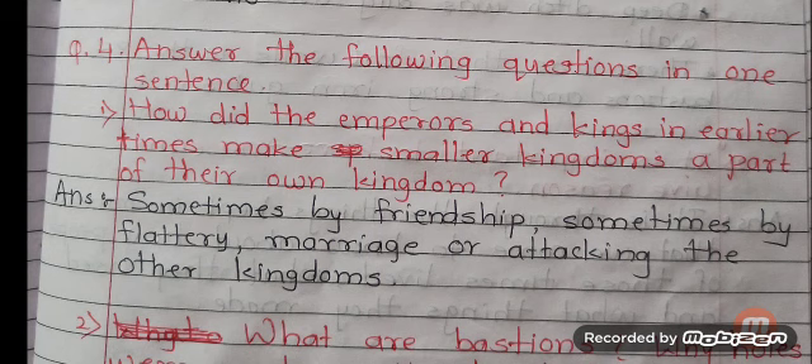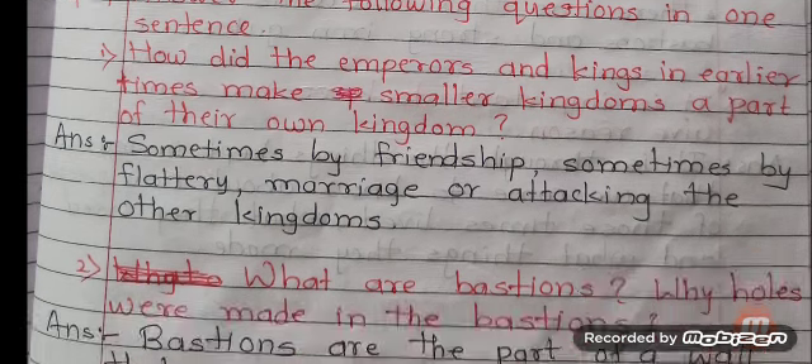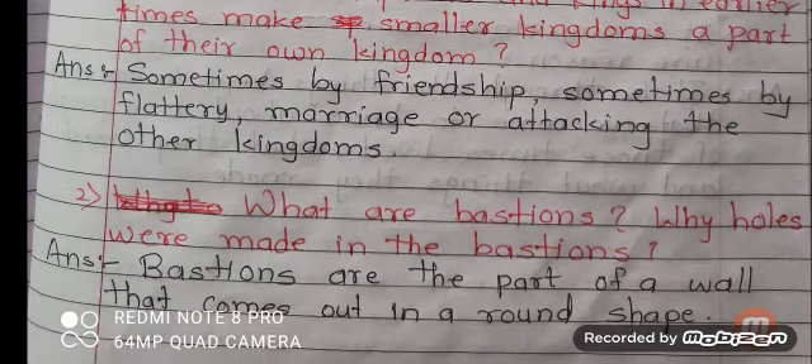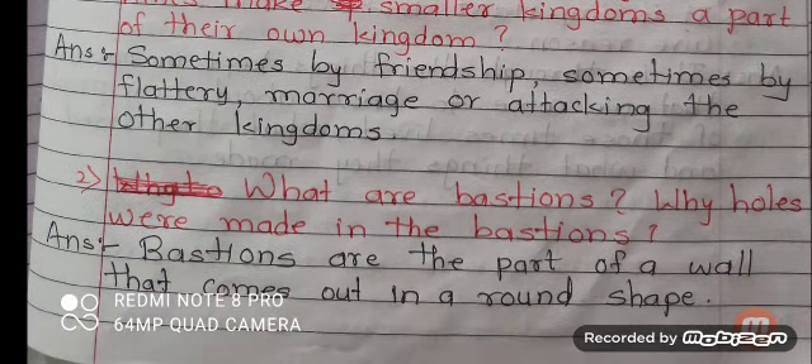Question number 4: Answer the following questions in one sentence. Number 1: How did the emperors and kings in early times make smaller kingdoms a part of their own kingdom? Answer: Sometimes by friendship, sometimes by flattery, marriage, or by attacking the other kingdoms. Number 2: What are bastions? Answer: Bastions are the part of a wall that comes out in a round shape.